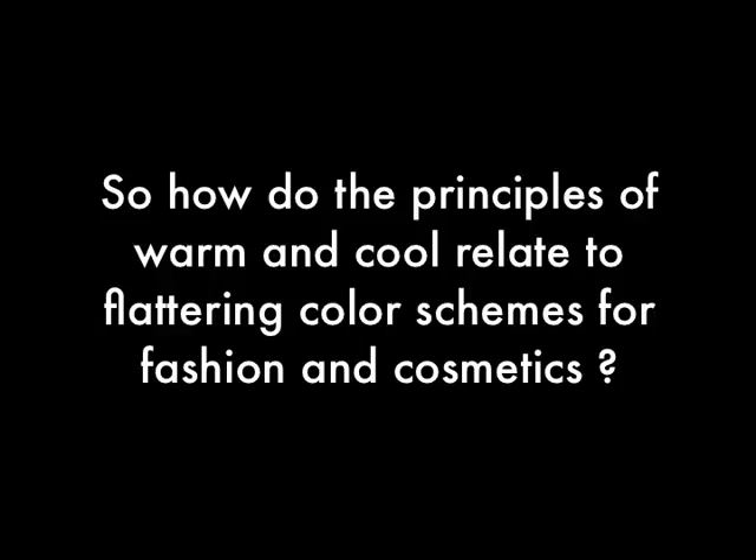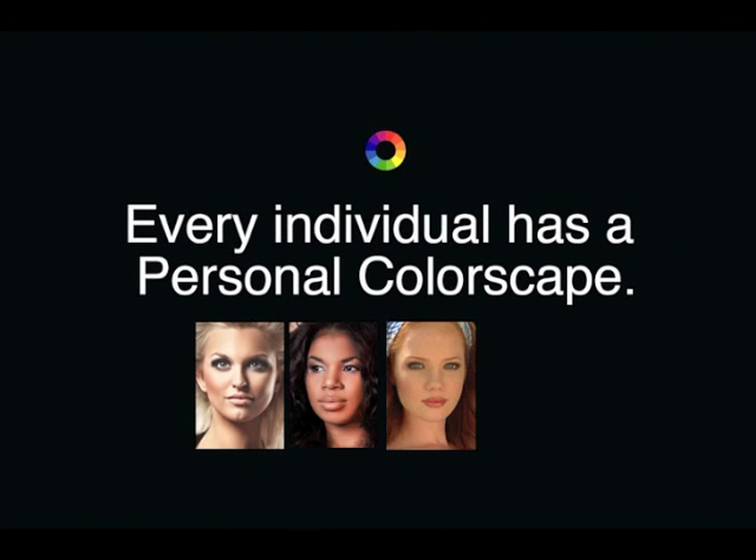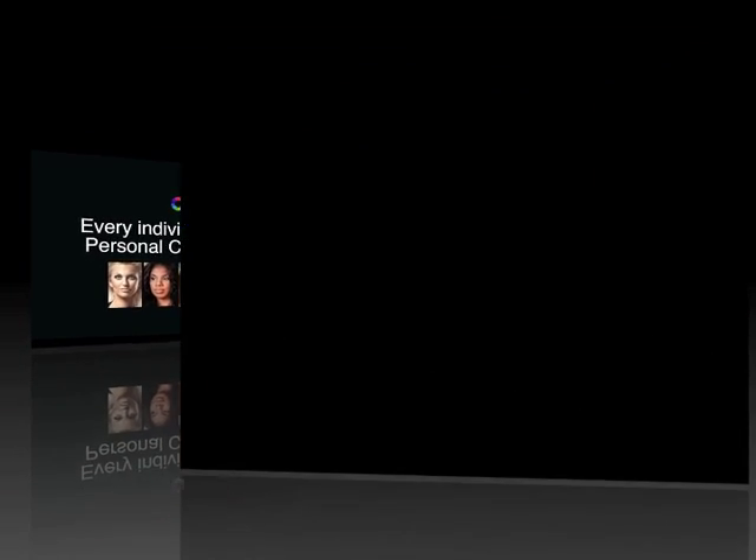So how do the principles of warm and cool relate to flattering colour schemes for fashion and cosmetics? Every individual has a personal colourscape. A personal colourscape consists of hair colour, eye colour, and skin tone. For introductory purposes, we will deal primarily with hair colour.